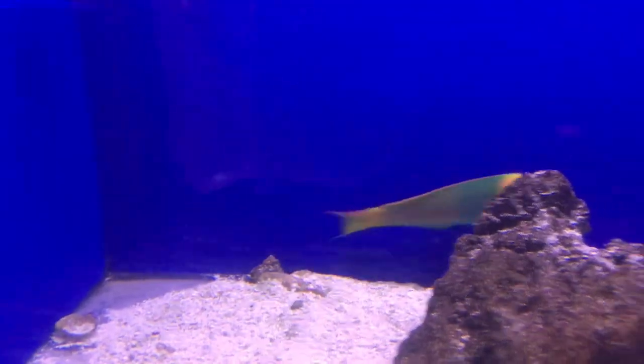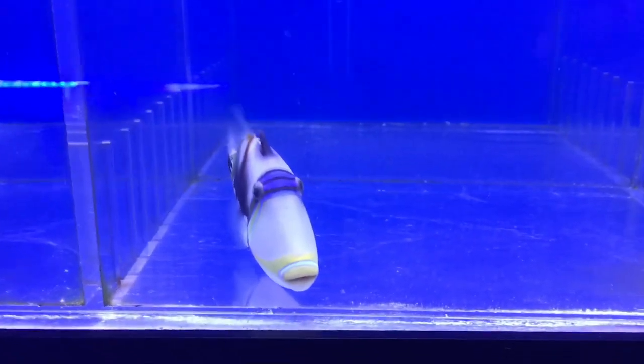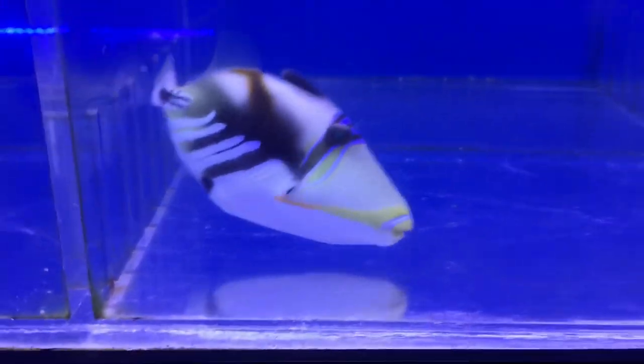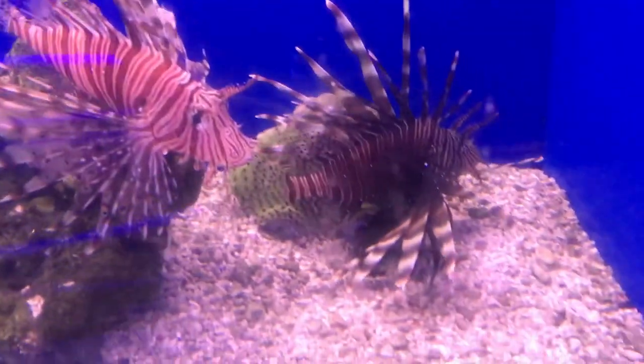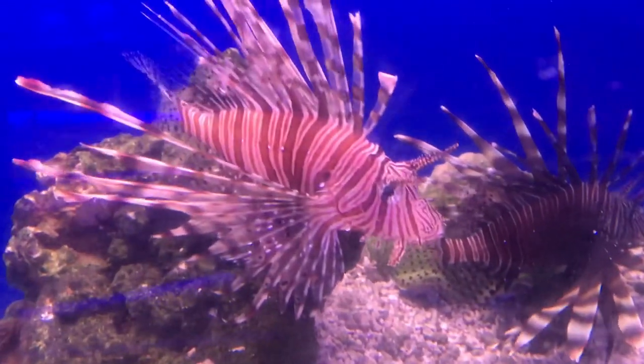These saltwater fish — amazing. Check out these triggers, guys. Niger Trigger — Hawaii State Fish. We got some lions in here, guys. We got a red and a black. Beautiful. That red is beautiful.